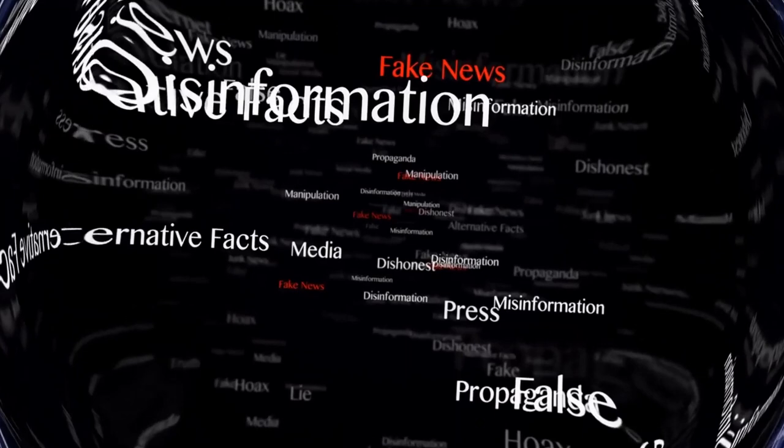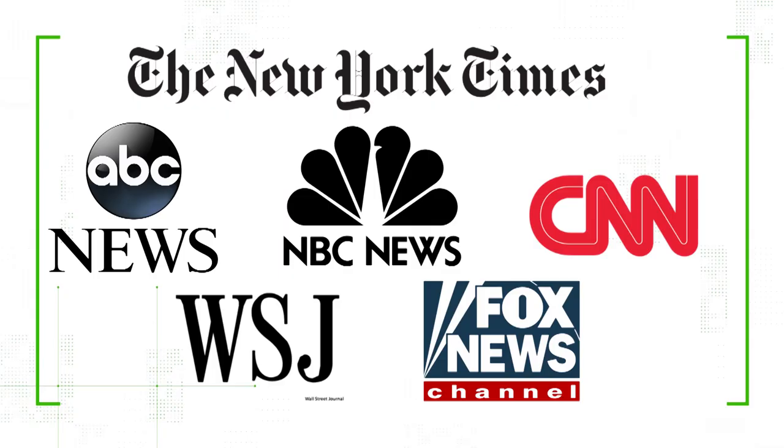Don't be a target for trolls. Our verify team wants you to have the tools to fight disinformation online. A key way to make sure you've got your facts straight is to vet the source of your news. There are a ton of news outlets and they often have conflicting headlines. So how do you know which one to trust? Here's how to be sure your news source is legit.